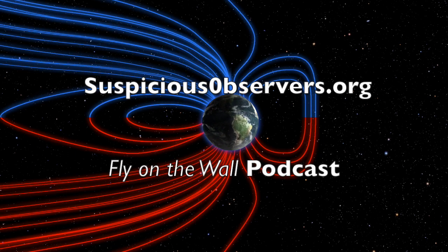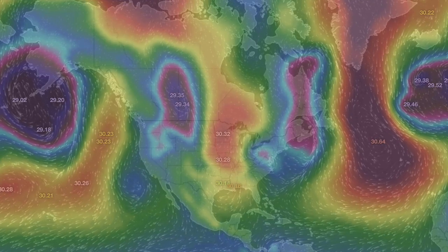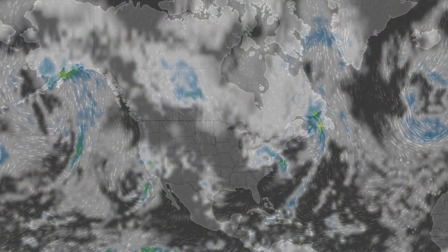It'll be one of the few things we discuss on Fly on the Wall today. Our hour-long podcast will post to suspiciousobservers.org near lunchtime in the east. We've got pressure and radar forecast followed by shots of our star to close. It's 4 a.m. in the new valley of the sun. Eyes open. No fear. Be safe, everyone.